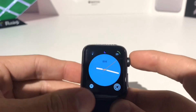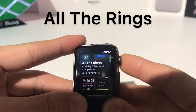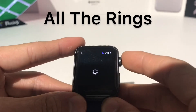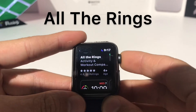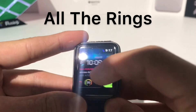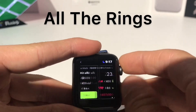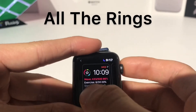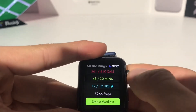The next app we have is called All The Rings. If you go into the app store, All The Rings is just an activity and workout companion app, kind of like the regular pre-installed activity app, but it gives you a way nicer complication. I'll show you that in a little bit, but first let's open the app up.